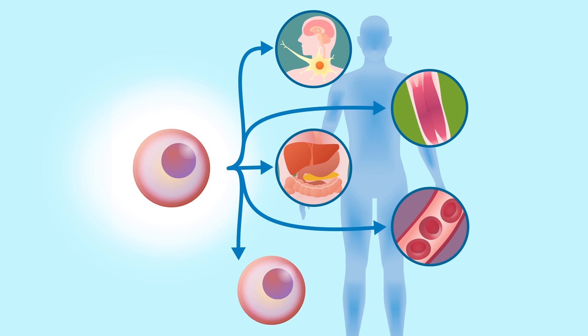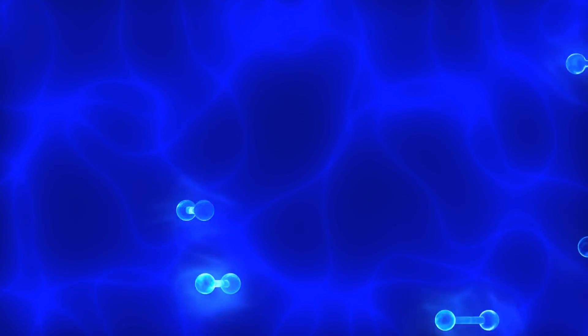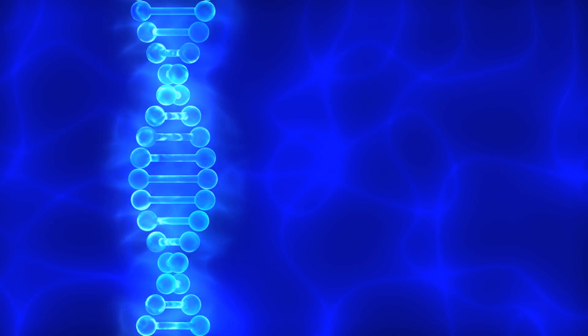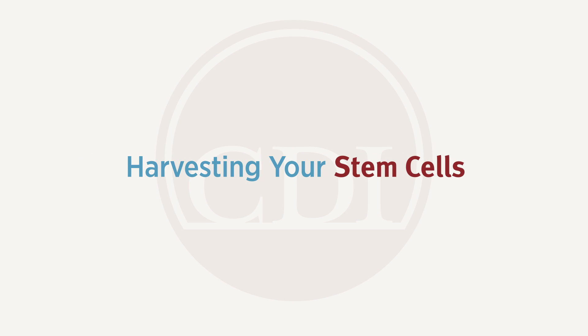Stem cells are deployed when we get injured or when degeneration takes place, traveling to the site of injury. There they interact with the ambient cells — the cells that are already there — exchanging proteins and RNA. That process induces the stem cells to become the type of cell needed in that environment to help the regeneration process.